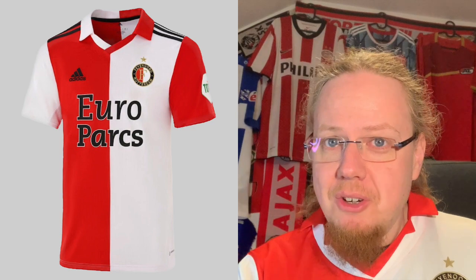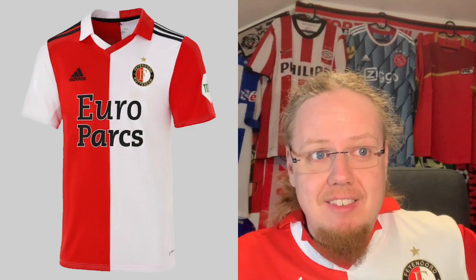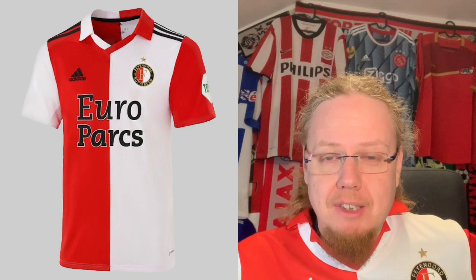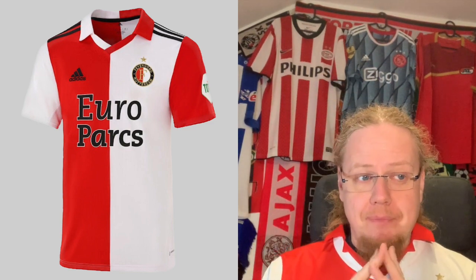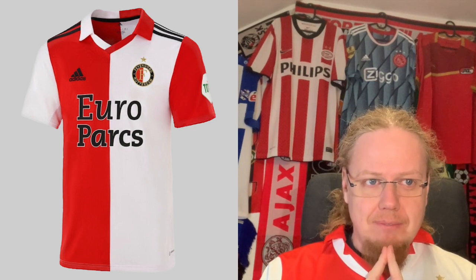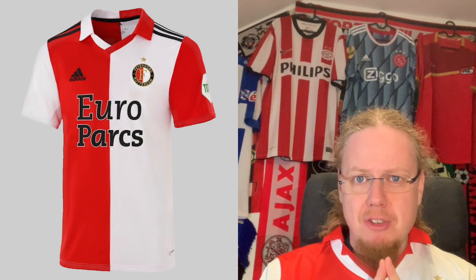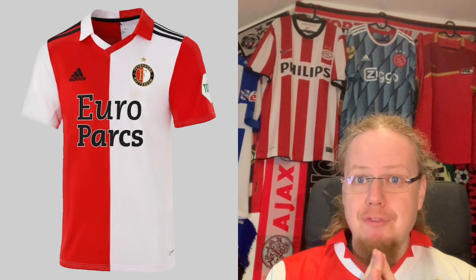Feyenoord, who at the moment of shooting this video are top of the table. While Ajax shirts by Adidas get all the plaudits, I think Feyenoord shirts are very much overlooked. As of late, Adidas have done a really good job with Feyenoord shirts by keeping the half-half look straight.